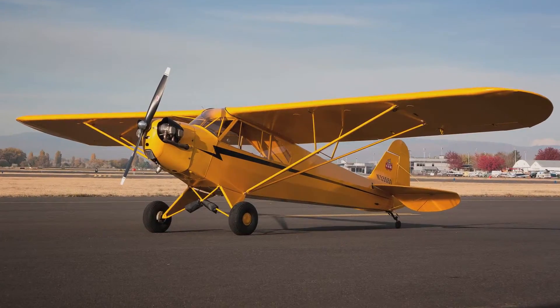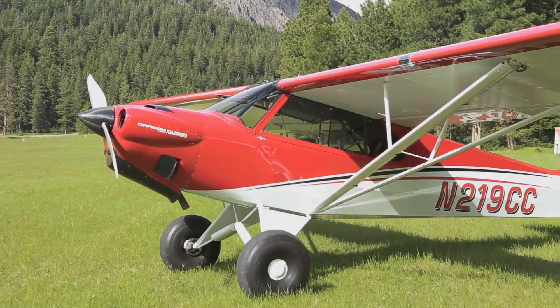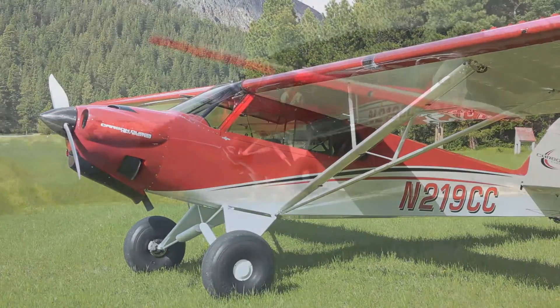We have really literally reinvented the Cub. We've taken the best of the traditional design, combined it with all the modern design techniques and manufacturing techniques, and made a truly new-age Cub.